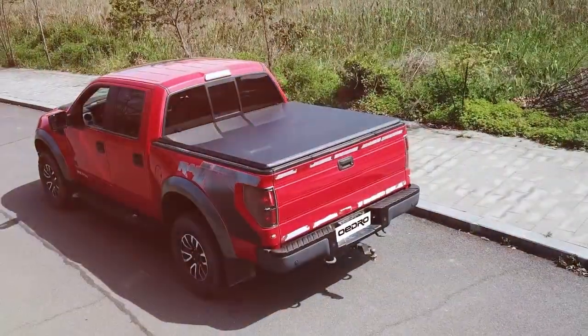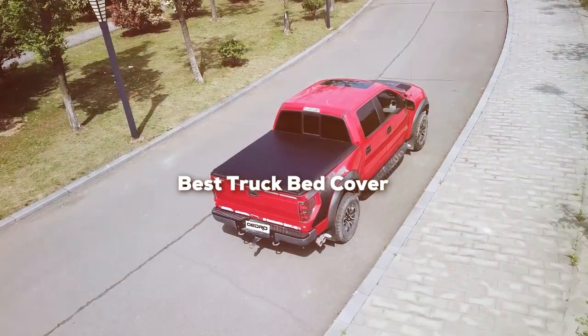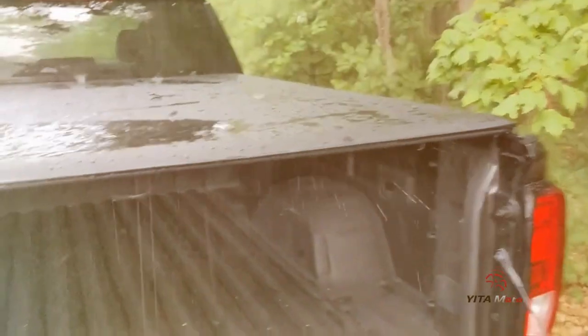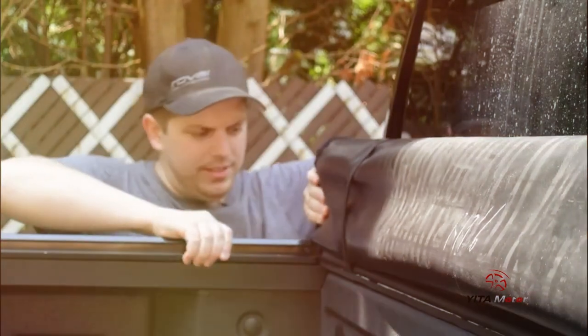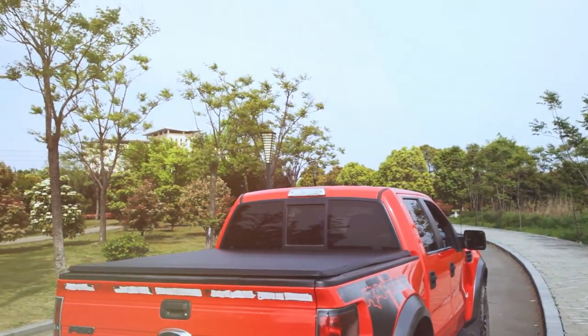Welcome to our channel where we explore the best products for your truck. Today we are diving into the world of truck bed covers, searching for the cream of the crop. If you are a truck owner looking to safeguard your cargo while adding a touch of style, you are in the right place. We have done the research, tested the products, and we are here to unveil the top contenders for the title of the best truck bed cover. Let's get started.